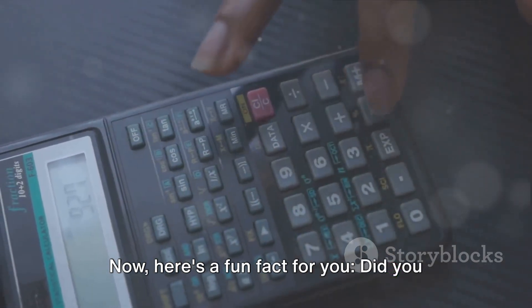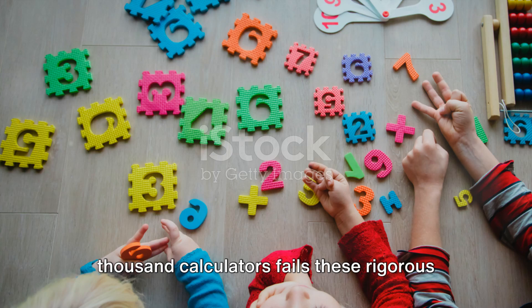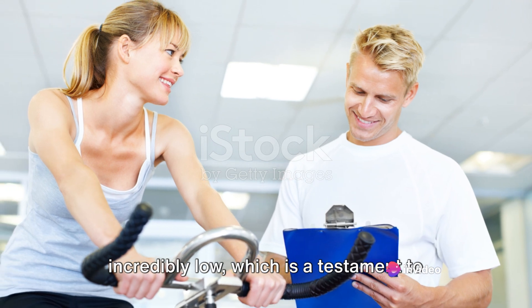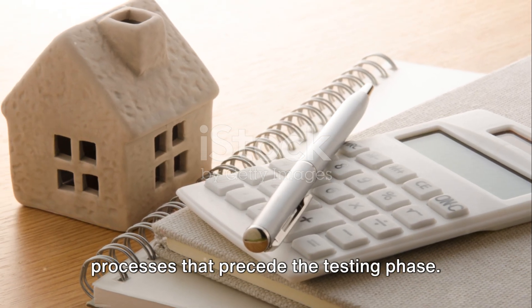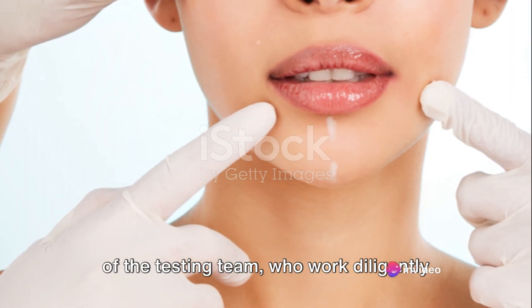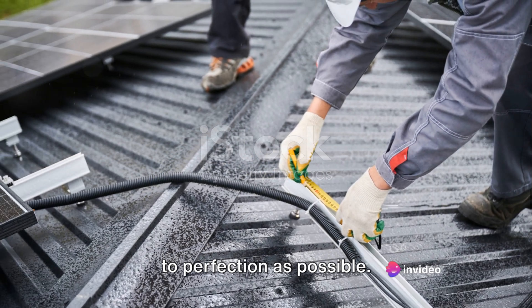Here's a fun fact: did you know that on average, only one in every thousand calculators fails these rigorous tests? The failure rate is incredibly low, which is a testament to the meticulous design and assembly processes that precede the testing phase. It's also a testament to the dedication of the testing team, who work diligently to ensure that each calculator is as close to perfection as possible.